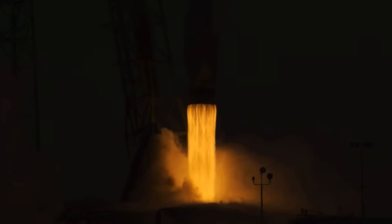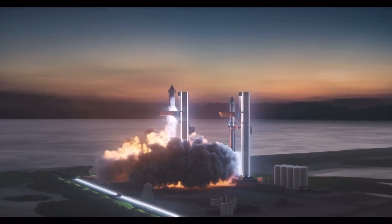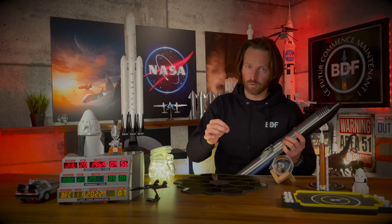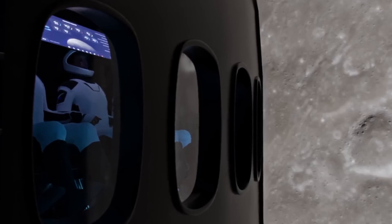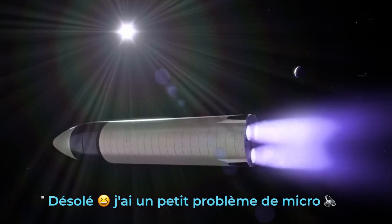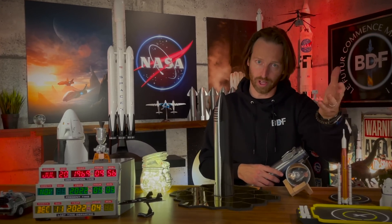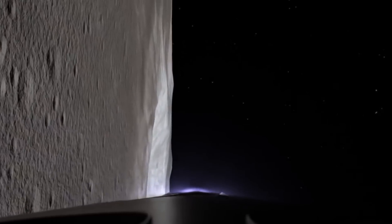Au début du mois, SpaceX avait également lancé la fusée Falcon Heavy pour la première fois en 3 ans. La société se prépare aussi au lancement inaugural de sa fusée Super Heavy, qui deviendra la fusée la plus puissante jamais lancée. La NASA prévoit d'utiliser la section Starship — qui s'appellera HLS — pour faire alunir les astronautes sur la Lune. La capsule Orion avec la fusée SLS, c'est pour amener les astronautes en orbite lunaire ; quand on parle d'alunir, ça va être avec le Starship.